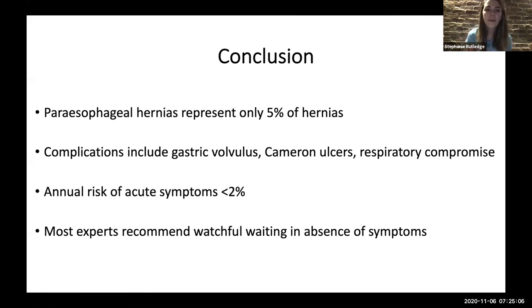In conclusion: parasophageal hernias are rare — only 5% of hernias. Most hernias we see are sliding hiatal hernias. Complications include volvulus, Cameron lesions, respiratory compromise, and — as seen in this case — food impaction. The risk of developing acute symptoms is less than 2%. Given this, most experts recommend watchful waiting in the absence of symptoms for any patient with a parasophageal hernia.